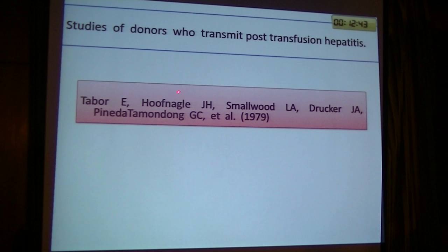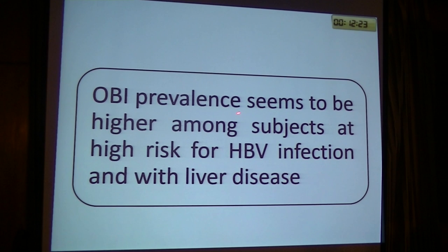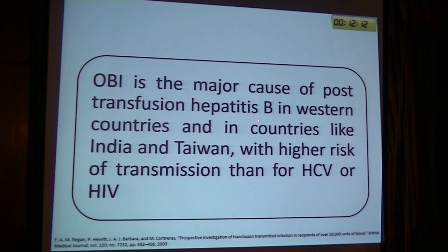The first description of occult hepatitis B was by Tabor in 1979, who found occult hepatitis B post-transfusion hepatitis. Post-blood-transfusion was the main cause of transmission of occult hepatitis B infection. It was found that occult hepatitis B infection prevalence seems to be higher among subjects at higher risk for hepatitis B infection and with liver disease. Occult hepatitis B infection is a major cause of post-transfusion hepatitis B in western countries and in countries like India and Taiwan, with higher risk of transmission than for HCV and HIV.